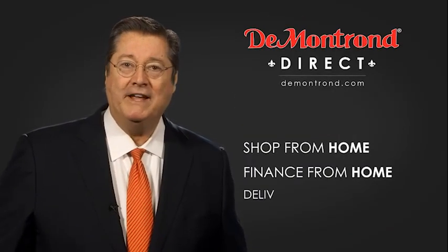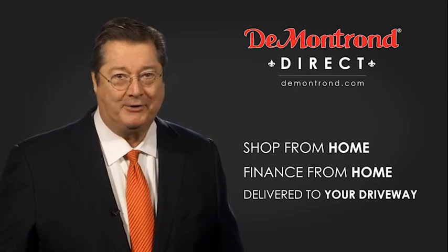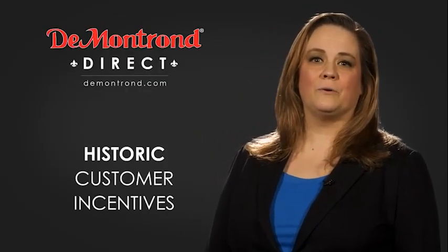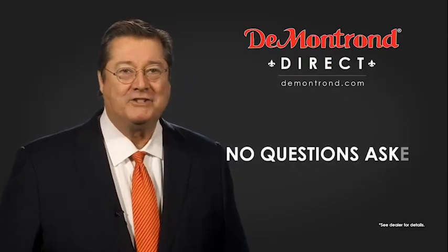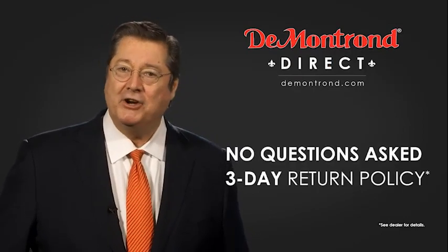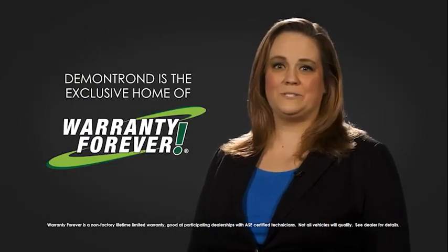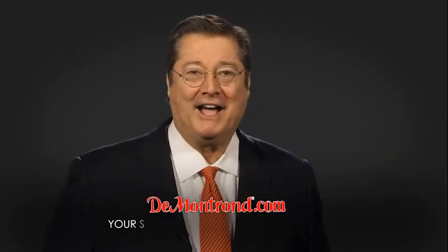Shop from home, finance from home, and have your vehicle picked up and delivered directly to your driveway. Also take advantage of historic customer incentives from all of our great brands. And with Demantron's no-questions-asked three-day return policy, your complete satisfaction is guaranteed. Don't forget about Demantron's exclusive Warranty Forever — demantron.com, your safe and convenient auto solution.